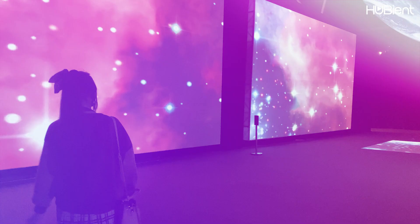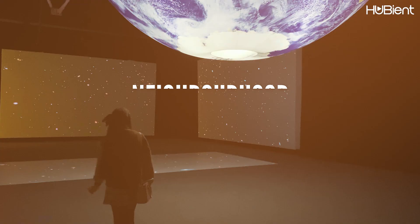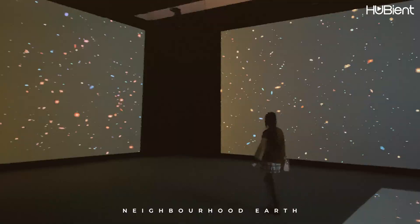The ICC Sydney Exhibition Centre is showcasing an award-winning multi-sensory immersive space experience, now showing from the 19th of November to the 25th of January 2022. The exhibition is called Neighbourhood Earth and explores all different aspects of the exploration of space.